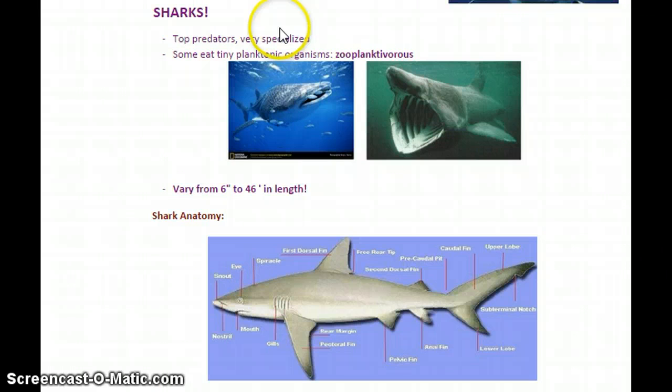We'll start with sharks. Sharks are kind of in the top predator category in the ocean and are very specialized for feeding. Some of them, however, are not the big toothy dangerous meat eaters you would imagine — some eat small planktonic organisms, so these would be considered zooplanktivores. They still eat meat technically — zooplankton, which is animal plankton — but they're not as fierce looking as sharks you're used to seeing.